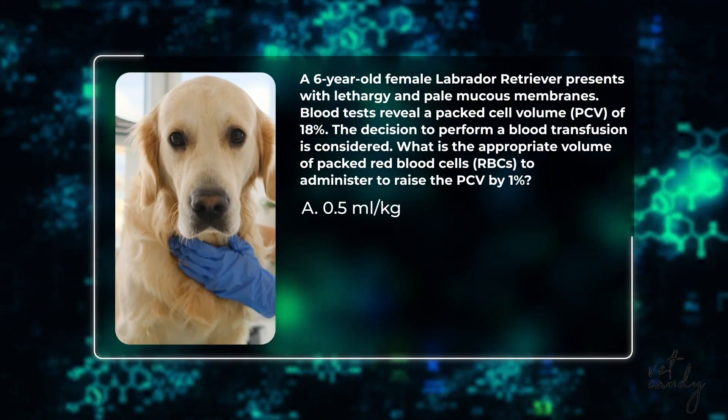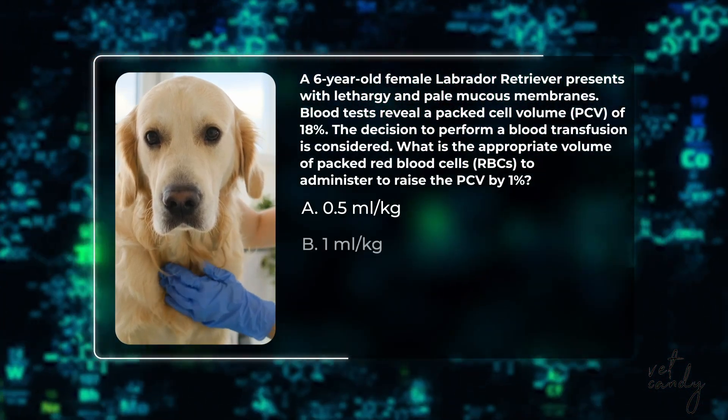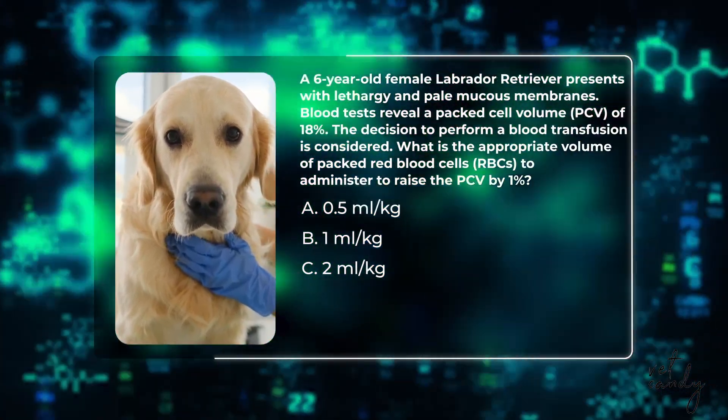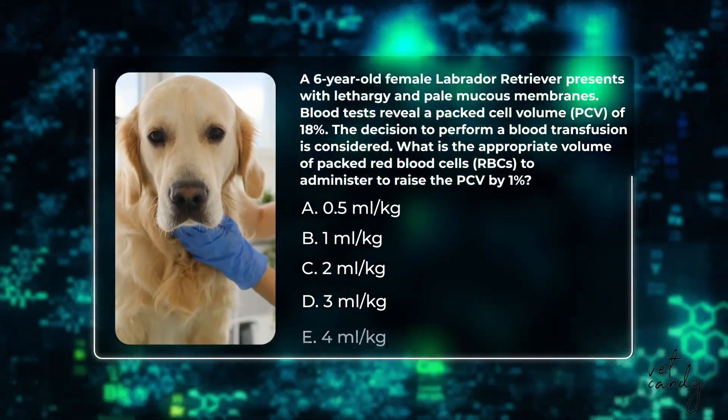Question number one: A six-year-old female Labrador Retriever presents with lethargy and pale mucous membranes. Blood tests reveal a packed cell volume (PCV) of 18%. A blood transfusion is being considered. What is the appropriate volume of packed red blood cells (pRBCs) to administer to raise the PCV by one percent? Is it a) 0.5 mL/kg, b) 1 mL/kg, c) 2 mL/kg, d) 3 mL/kg, or e) 4 mL/kg?